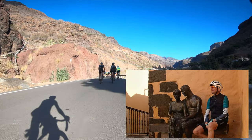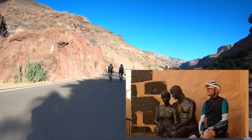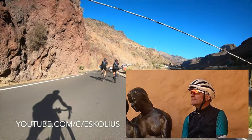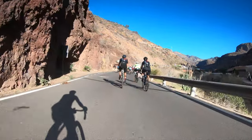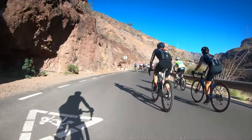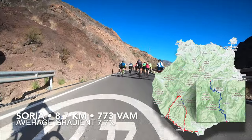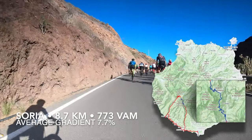Hi there, fellow cyclists! I'm Escolius and you may have watched my YouTube videos about my recent rides in Gran Canaria. And you, Toby, in particular, as you asked me to share something including power, gradient, speed, etc. — so here we go, this is for you.